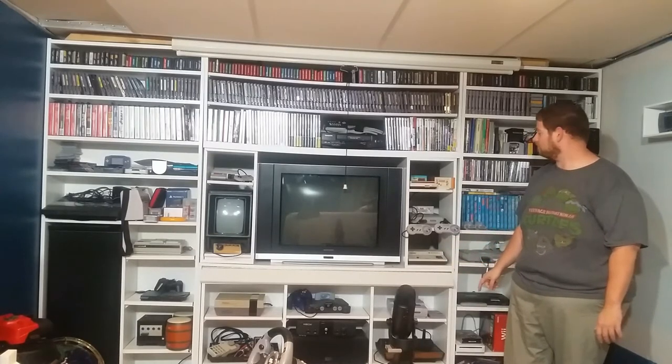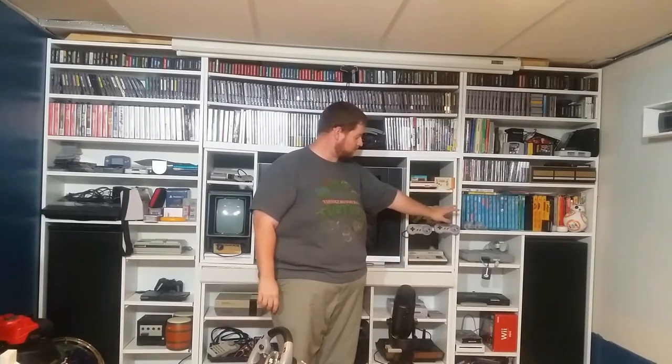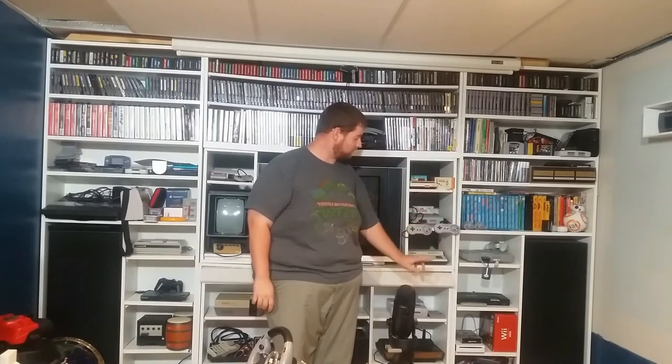A Sega Master System. And down this side, we have the PlayStation 1, TurboGrafx-16, the Wii, and an Xbox 360.